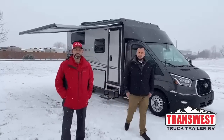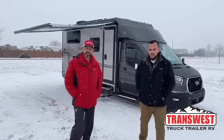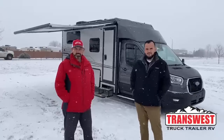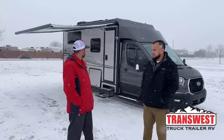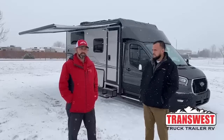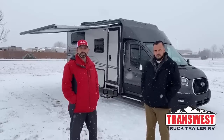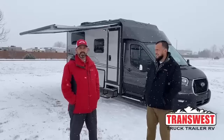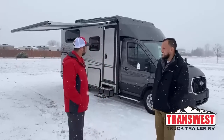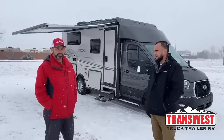Hello and welcome to TransWest Truck Trailer RV. I'm AC and I've got a special guest today. This is Nick Larios with Winnebago Industries. We're going to be walking you today through this 2022 Winnebago Echo, the 22A. I'm super excited to be here because I couldn't sleep last night — I was hoping it would make it and I'm excited to finally get to see it in person myself.